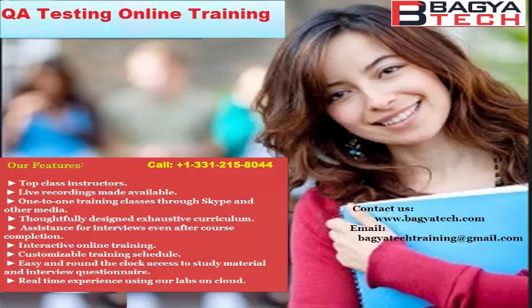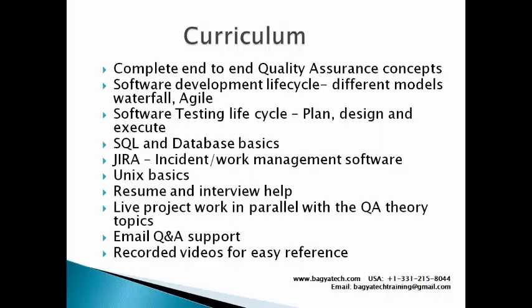We also have live project work in parallel. We want to encourage the culture of applying theoretical concepts from class as soon as possible. Every day's class will be followed by an assignment done on a live application we provide. For example, if we cover writing test cases in class, you would write test cases on the live project. The instructor will review your work and provide comments. There is also email support, and you can ask as many questions as you like in class or via email.